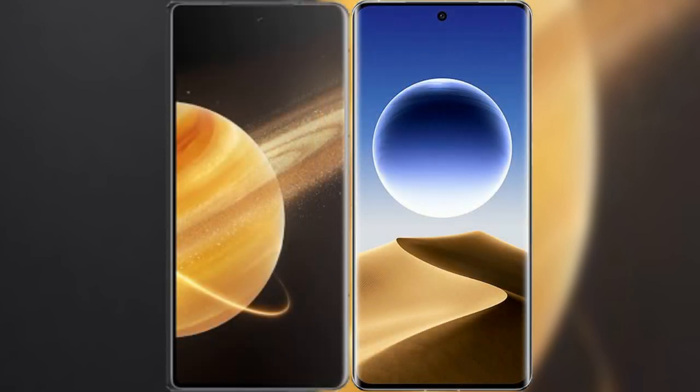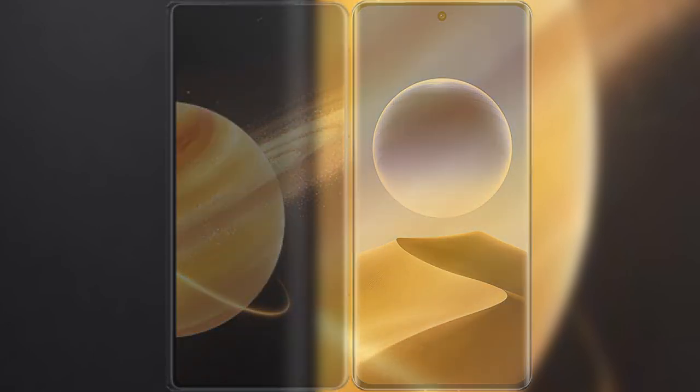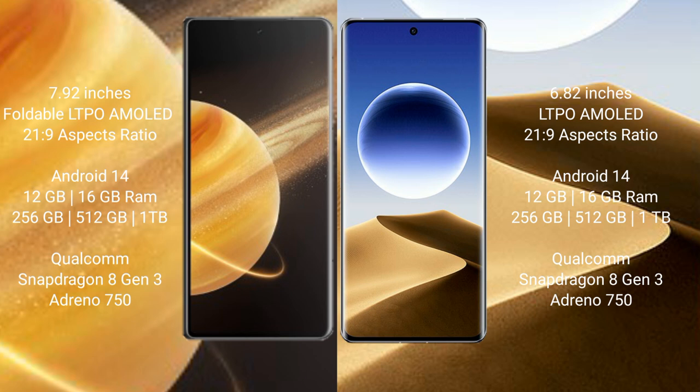I will compare the new Honor Magic V3 with the Oppo Find X7 Ultra. The Honor Magic V3 comes with a 7.92-inch foldable LTPO AMOLED display with 1-120Hz refresh rate. The Oppo Find X7 Ultra comes with a 6.82-inch LTPO AMOLED display, also with 1-120Hz refresh rate.